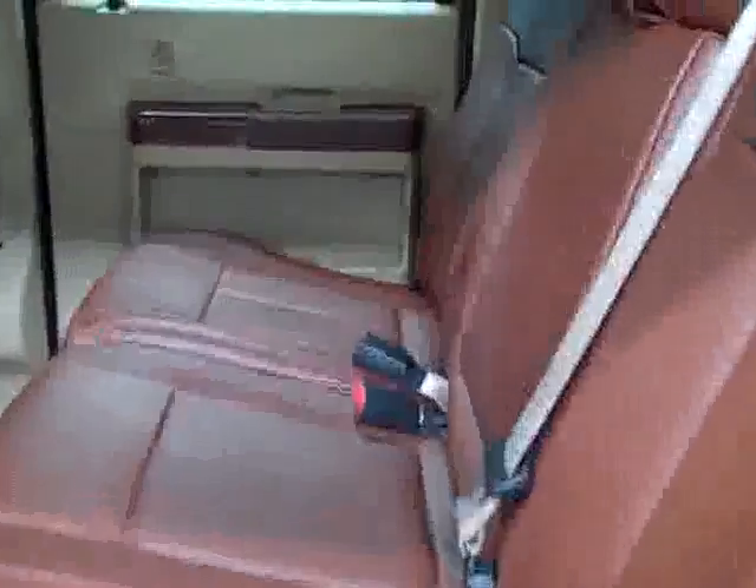Inside, you get your power windows, locks, and mirrors. It's a memory driver's seat with power adjustable seats and King Ranch leather interior. Leather's in excellent condition — it's real leather, no rips or tears, no stains. The floors are nice and clean too, and you still get the factory King Ranch floor mats with the package. It's hard to find as a complete package used.